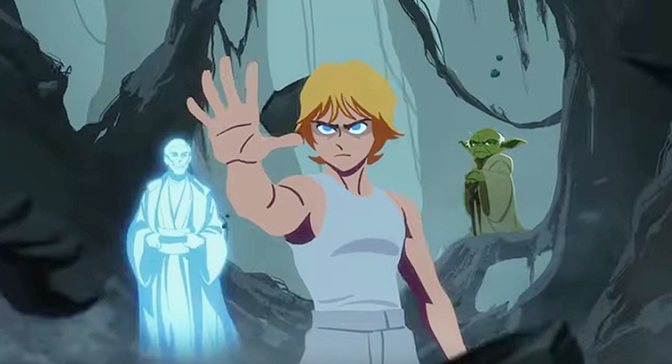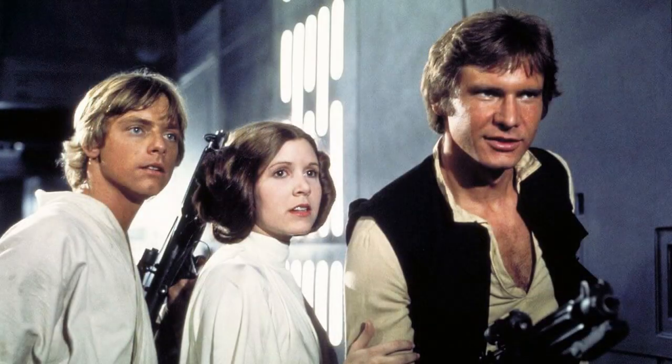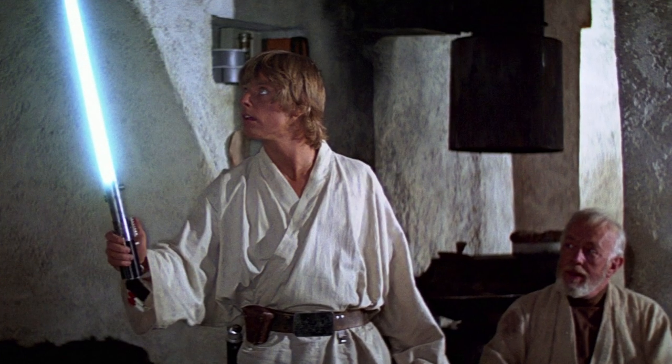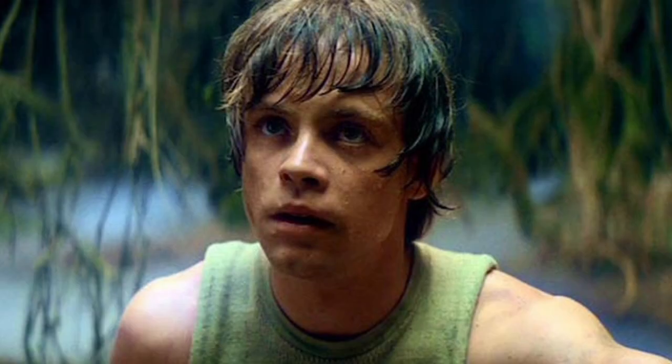It's not even close to being blonde. It's brown or light brown throughout pretty much all the movies. Yes, in some parts of A New Hope it looks a little bit lighter when he's on Tatooine, most likely due to the lighting, but you can clearly see that later in the movie it's still brown. It definitely does get darker in The Empire Strikes Back and Return of the Jedi, but it's never fully blonde.